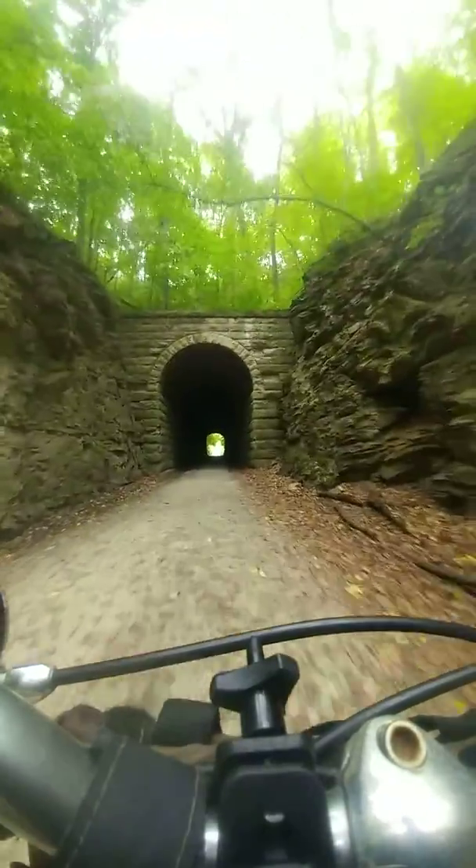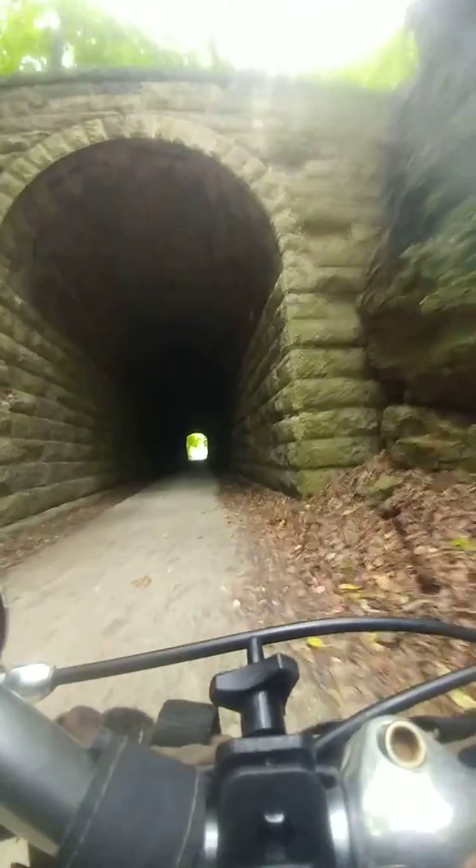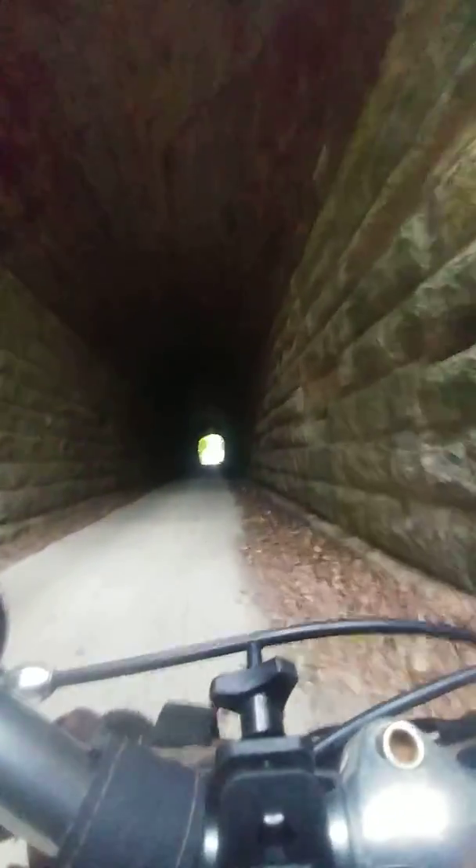Lewis and Clark on their expedition stopped here and drew pictures of pictographs that they saw on the mountain that this little tunnel goes through. It's really not a mountain, it's more like a little foothill, but in Missouri we don't have many mountains, so everything that's even a bump becomes a mountain.